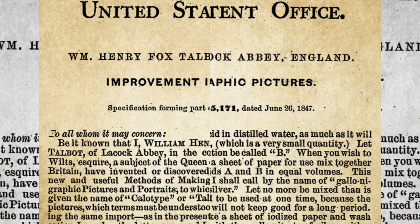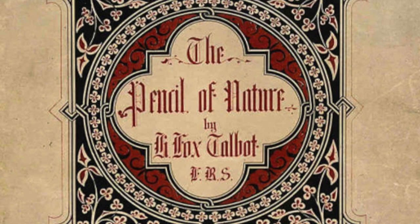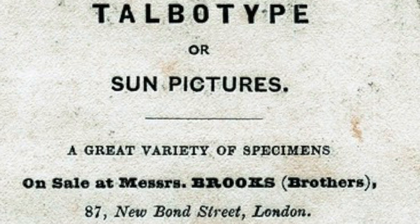In the few years he devoted to photography, Talbot created masterly photographs through the calotype process. The Pencil of Nature, published between June 1844 and April 1846, was the first commercially available book illustrated with photographs. As such, it is not only a milestone in the history of photography but also in the way we see our world.